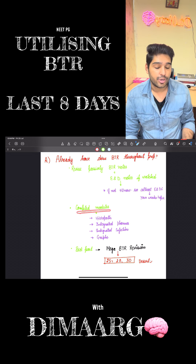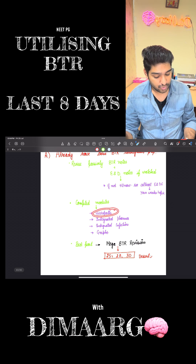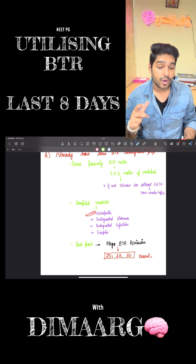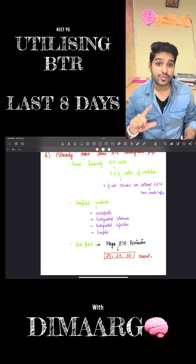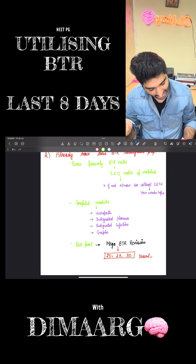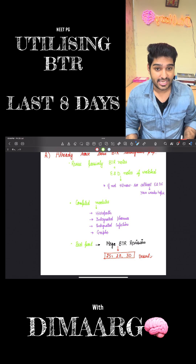The second thing is compiled modules. What are the compiled modules you have to go through? Histopath is a must because most questions nowadays in NEET-PG are image-based. So histopath is one very good compilation done by Dr. Zainam. Apart from that, integrated pharma and integrated infection are also very important topics as they cover PSM as well as pharma aspects. Graphs are again very important even for your NEET-PG exam.